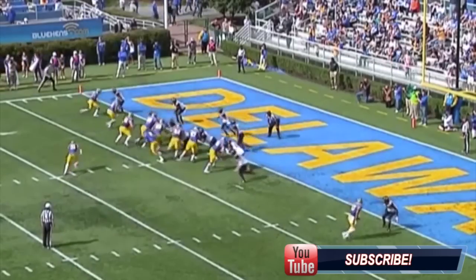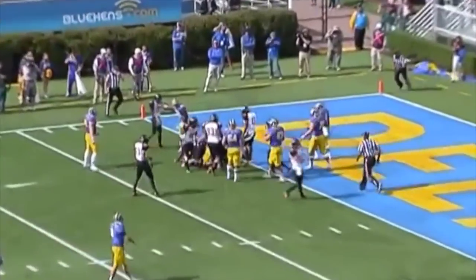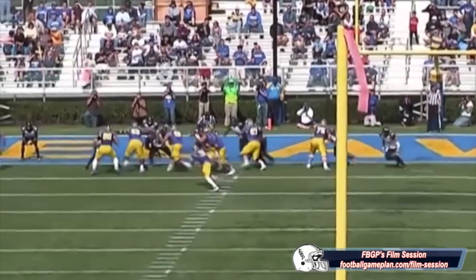I chose the Delaware game because it was one of two Towson games that I saw live and in person, and in this ballgame, I came away with a greater appreciation for Dallaire's ability to defend the run.